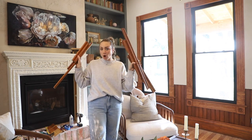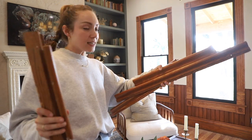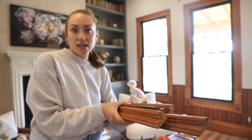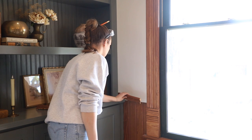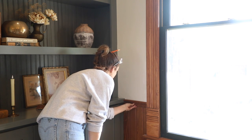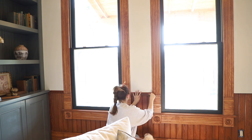I pulled out all of my salvaged materials for the chair molding and cleaned them up. These are all original to the house and I saved every bit of it. They're going to go in between — right on that edge.